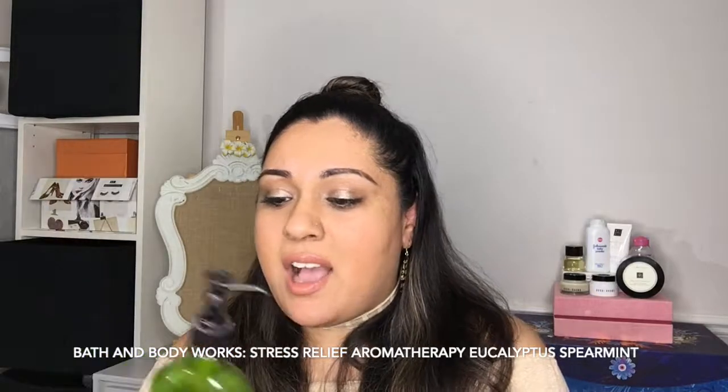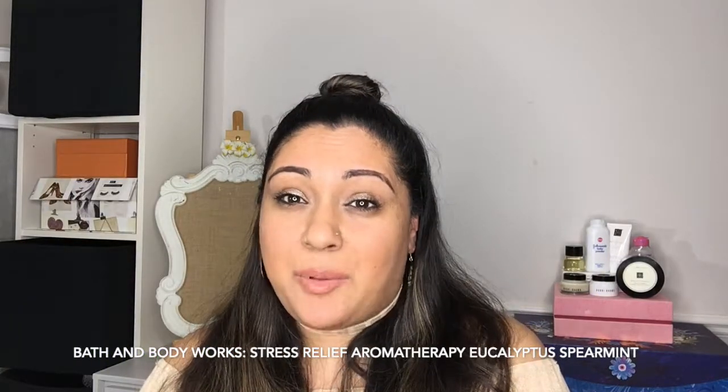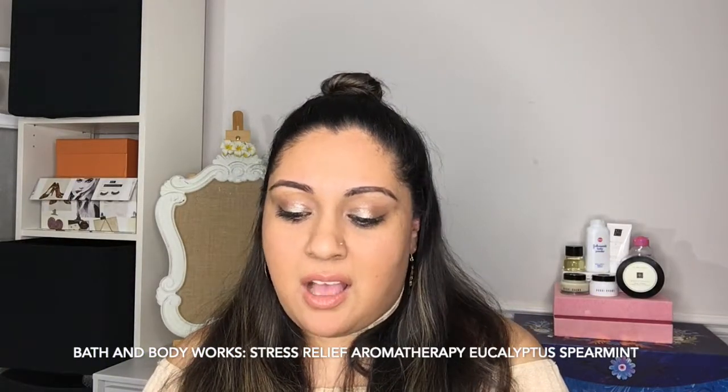The next product — if any of you saw my Bath and Body Works haul, you're going to know how much I love the Eucalyptus Spearmint. This is the Eucalyptus Spearmint body lotion. This is straight from my bedside table because that's where I keep it. I use this on my hands and arms — like anytime at night if I can't sleep, I'll just lather my arms up in this. As you sleep, you're just getting the scent of this. It smells divine.